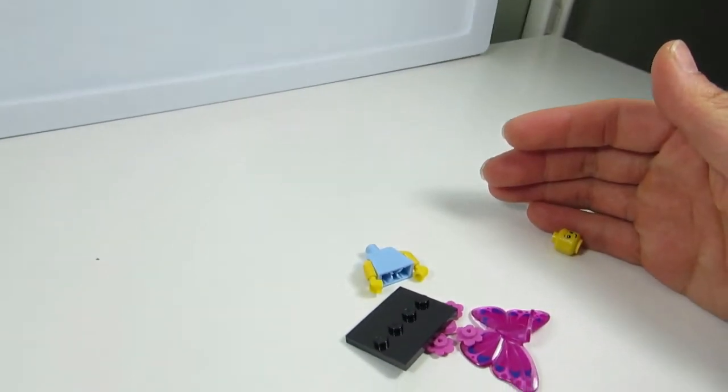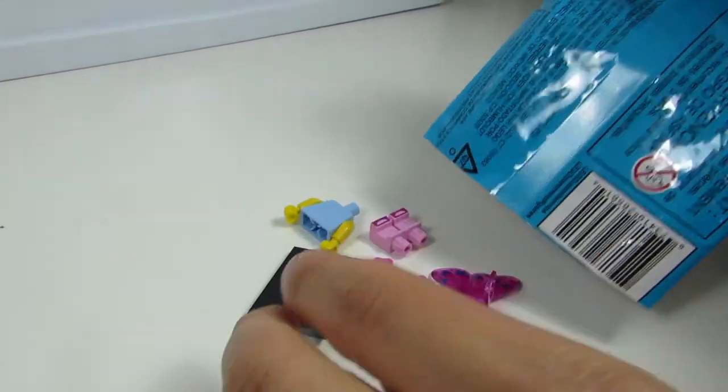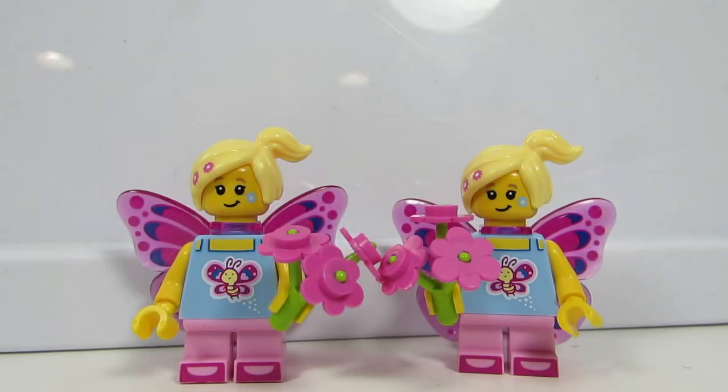That's my second butterfly. I knew I felt two. Why are we opening all of them? Because it's the hunt! So now we have twins — two butterflies. She looks identical to the first. Two butterflies. Nice.